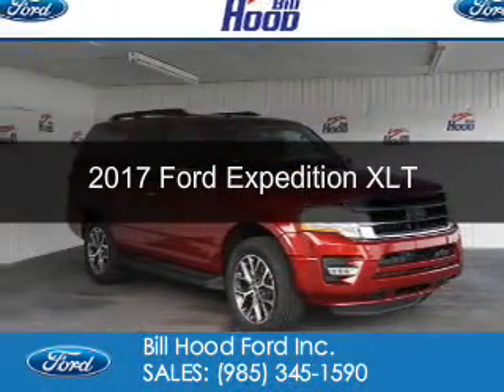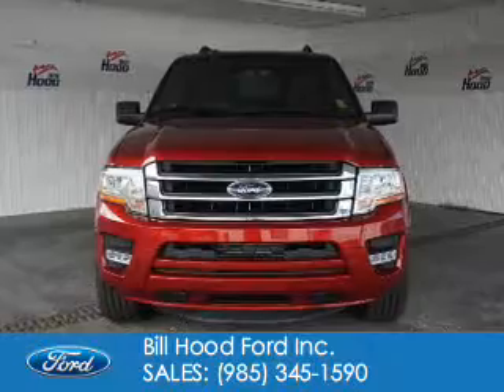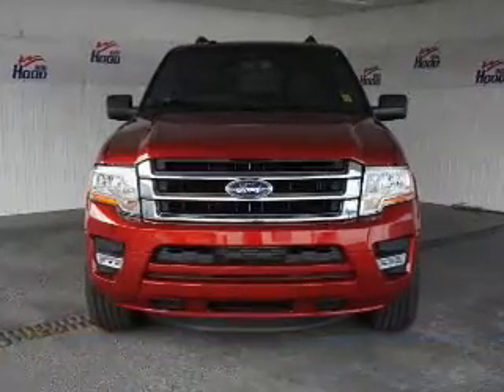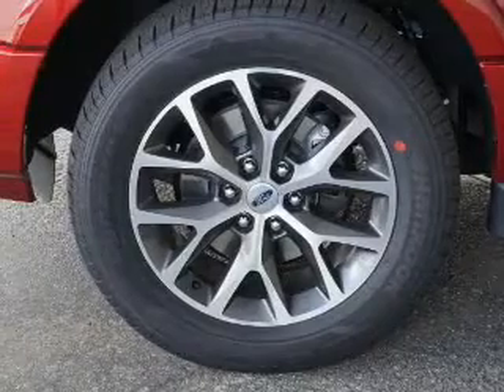This is a new 2017 Ford Expedition. It's powered by rear-wheel drive, a 3.5-liter six-cylinder engine, and a six-speed automatic transmission.